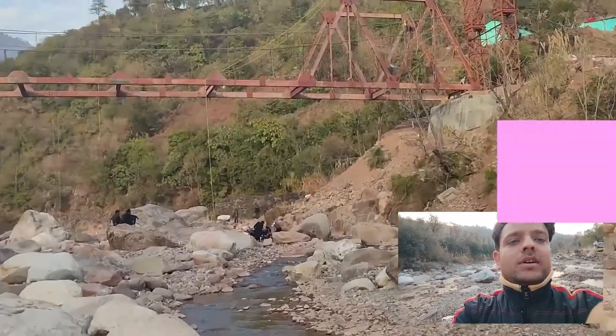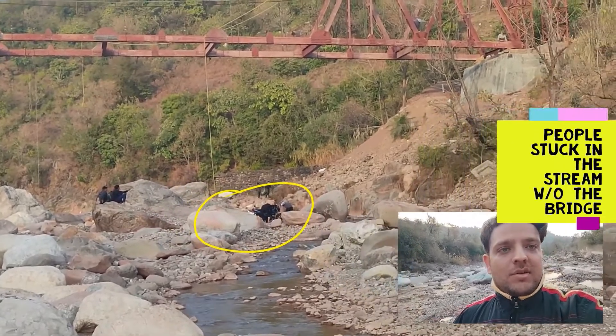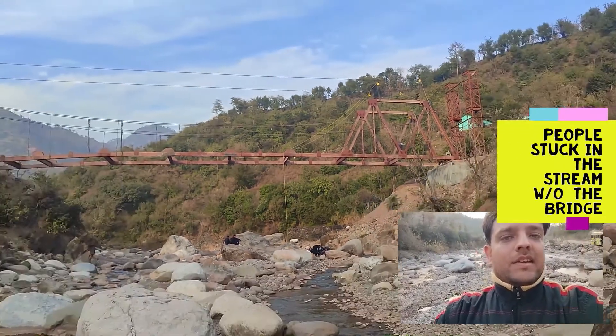You can see that two-wheelers are again stuck because they have to cross the stream, and in the absence of this bridge they are facing difficulties.